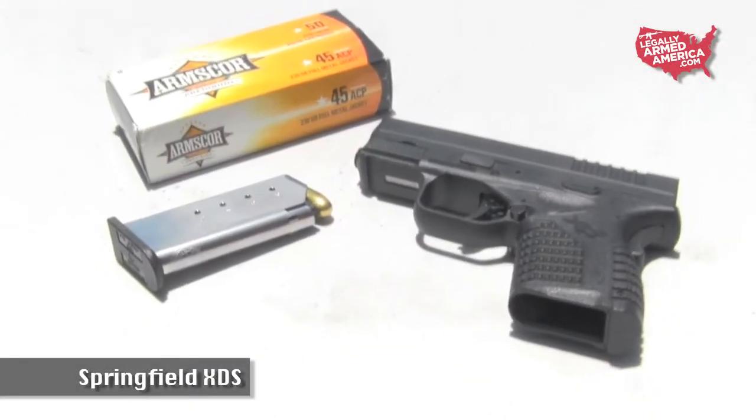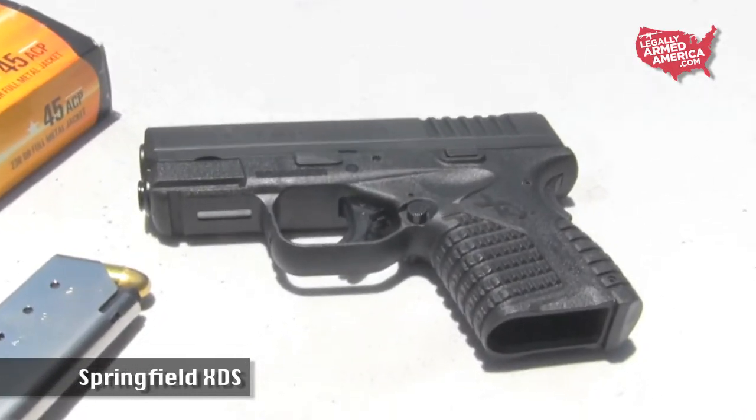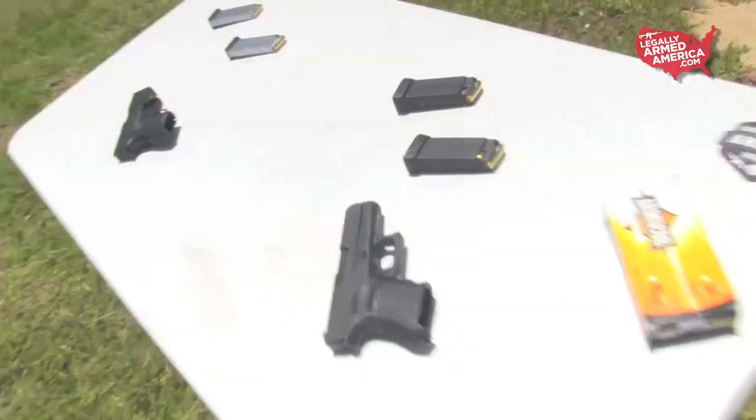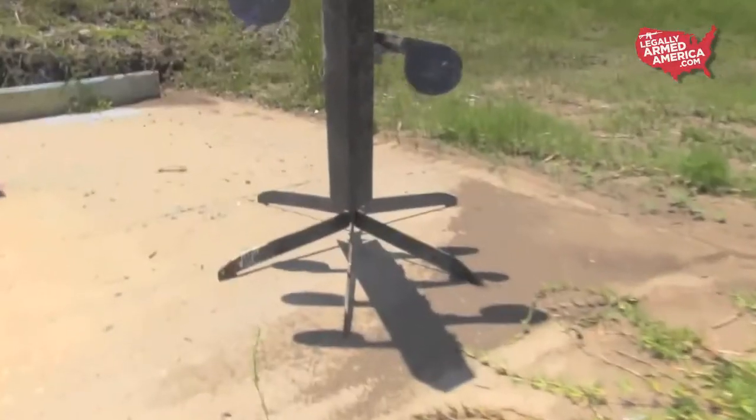Met with a ton of fanfare when it was released in 2012, the new kid on the block, the Springfield XDS, is doing really well in retail sales on its own. We loaded these two top sellers up with some 230 grain Arms Core .45 caliber ammo and took them out to do battle with the Dueling Tree.